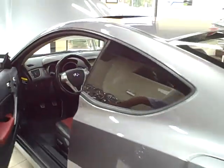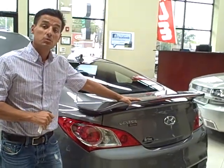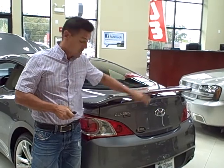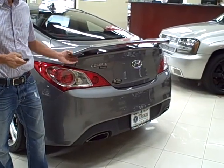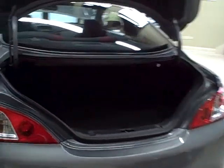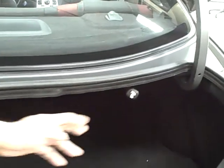Now if we move to the back, you do also have a rear spoiler with a third brake light here in the rear spoiler. Dual exhaust, keyless trunk release. You also have a rear fold down seat which you can access through here.